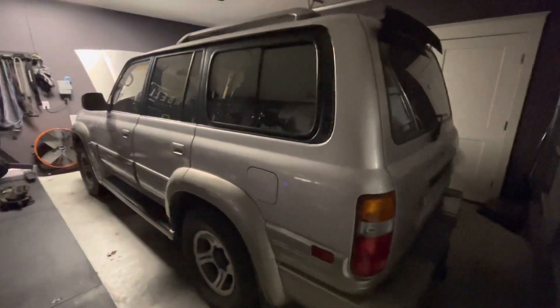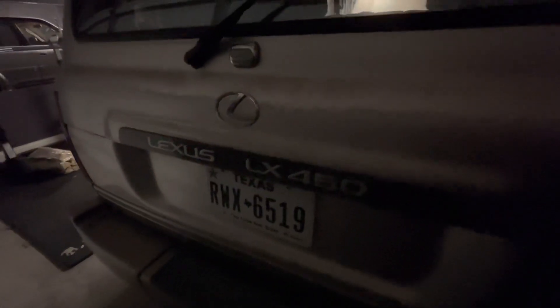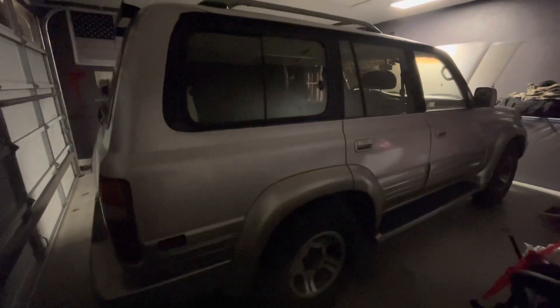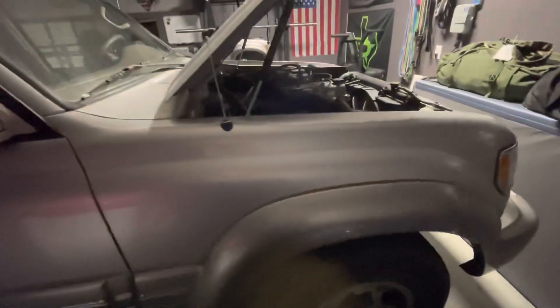I wanted to get this vehicle because I wanted something a little more rugged, a little more reliable. I'd been reading online that these things were extremely easy to work on. Parts aren't the easiest to get being such an old vehicle, but these engines are considered to be like a tractor engine — super simple, but a tank. Toyota built all the Land Cruisers and Lexus LX450s on the same assembly line in Japan.